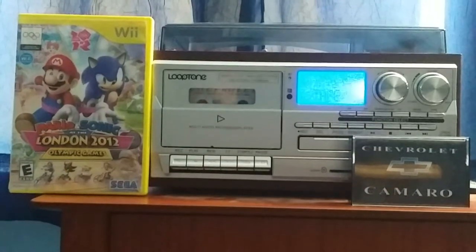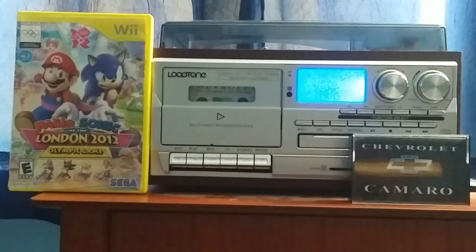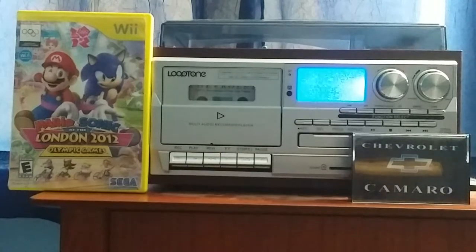Hey guys, Colton Tackett on Sonic and OKKO Fanatic 2020 here, and you're here for another video. I got this tape in the mail, and it's a 1994 Chevrolet Camaro audio cassette.